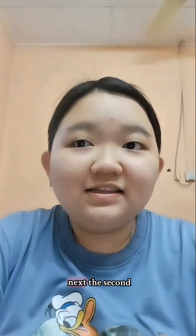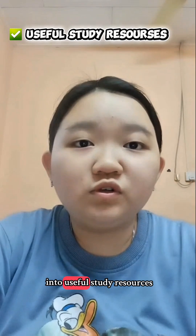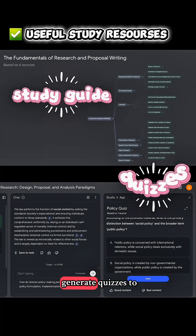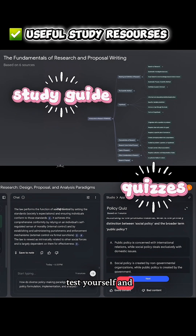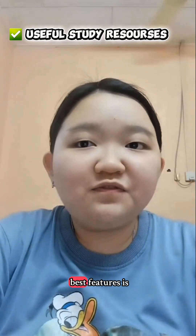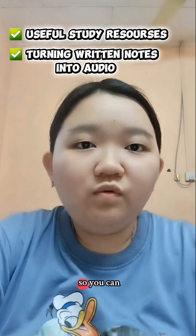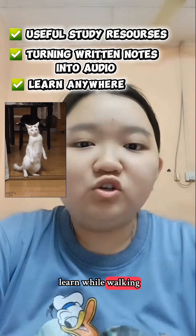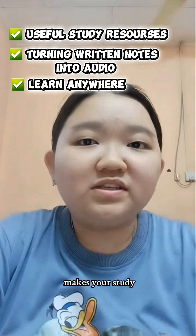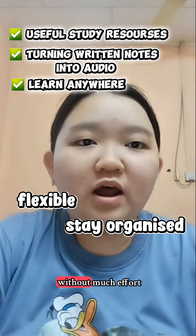Next, the second tool is Notebook LM, which helps you turn your notes into useful study resources. It can create simple study guides, generate quizzes to test yourself, and give extra explanations when you need them. One of its best features is turning your written notes into audio, so you can learn while walking, travelling, and relaxing. Notebook LM makes your study sessions more flexible and helps you stay organized without much effort.